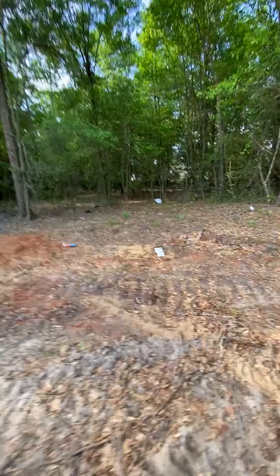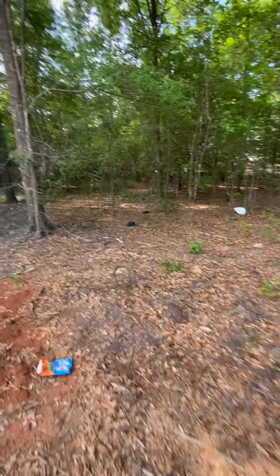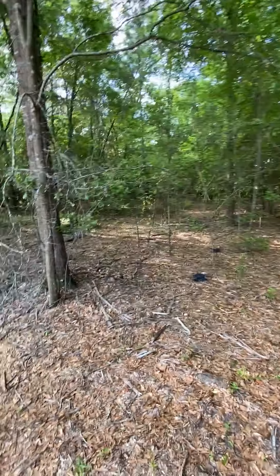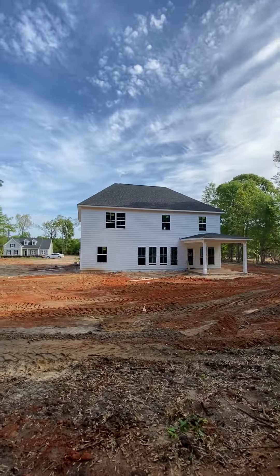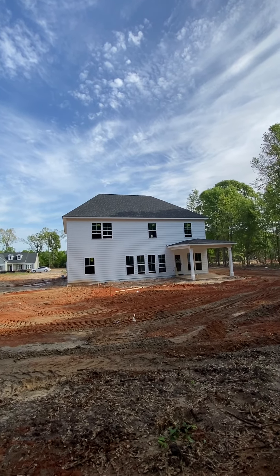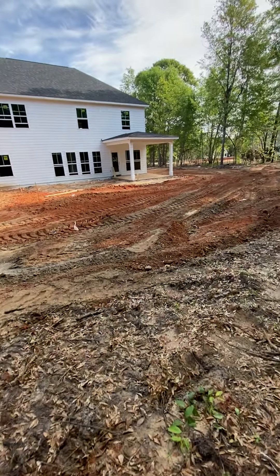Walking towards the back of the property. I don't know where the back is. There's stakes back there somewhere that have the markings for it. And the trees. There's the back of the house. Man, it's a beautiful sky — it's a good picture there. Good contrast in blue sky, white house, Georgia red clay.